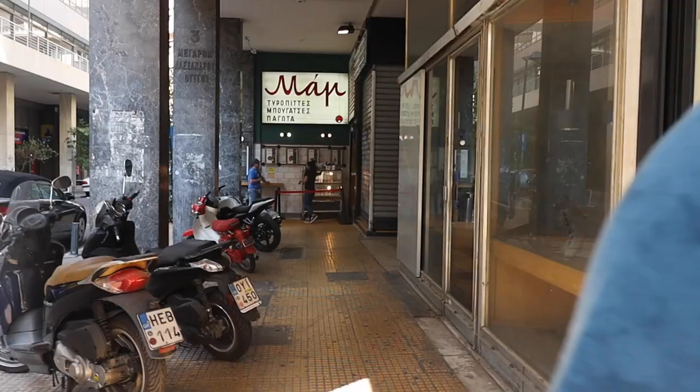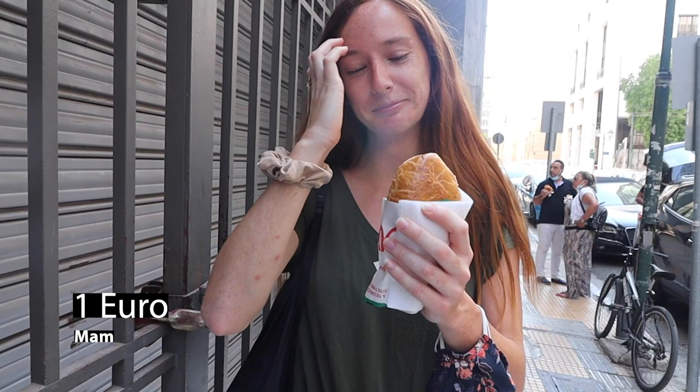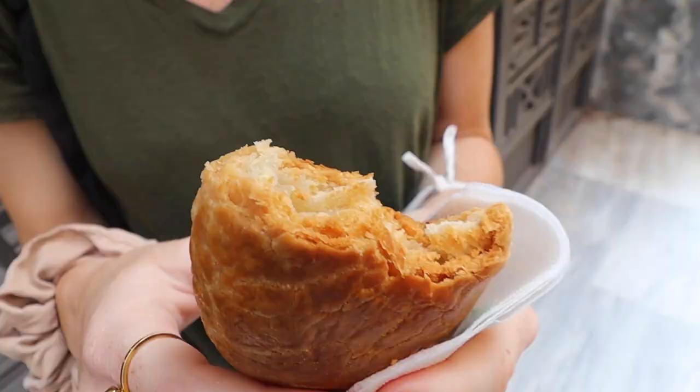We made it over to Miam, which is known as having some of the best cheese pie in all of Athens. This video is turning out to be a bit of a food tour — I didn't really intend it that way, but I guess all we've done today is eat. It's good, it's warm, it's the perfect level of crunchiness and softness. It is definitely one of the best.